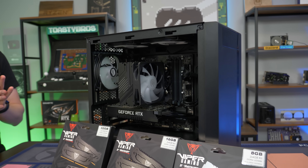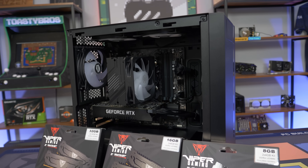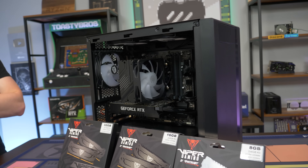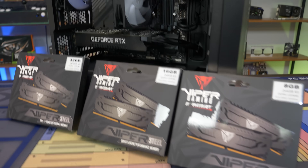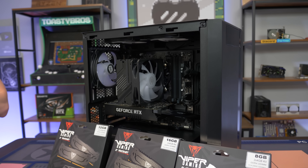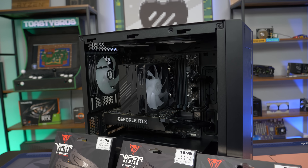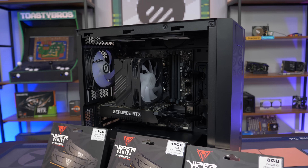We're going to be testing traditional eSports titles and maybe a couple of high-end games, because a lot of people argue high-end games are where you might want 32 gigs of RAM versus 16, or question whether 8 gigs is even viable. We'll run two or three games per RAM capacity and see what kind of numbers we get. Let's dive into some testing.